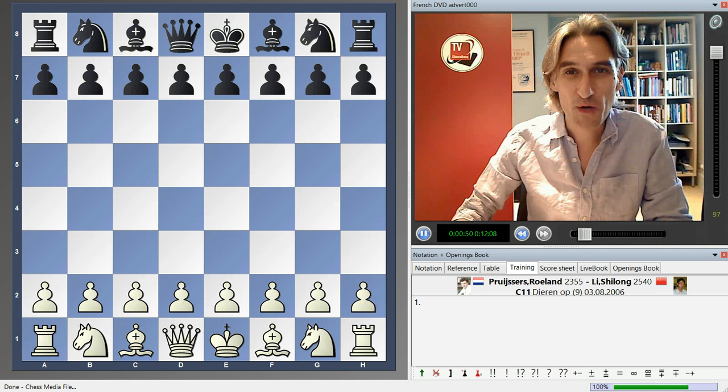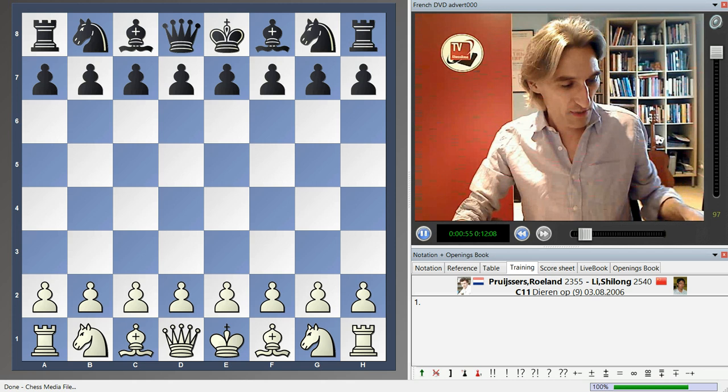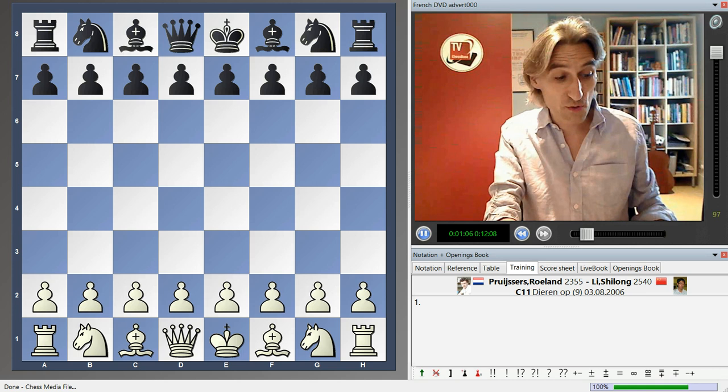In the meantime, I'd like to let you know about my latest DVD release in the PowerPlay Chess series. Let me show you the cover. It came out just a few weeks ago. It's called PowerPlay 22, a repertoire for black with the French Defense.